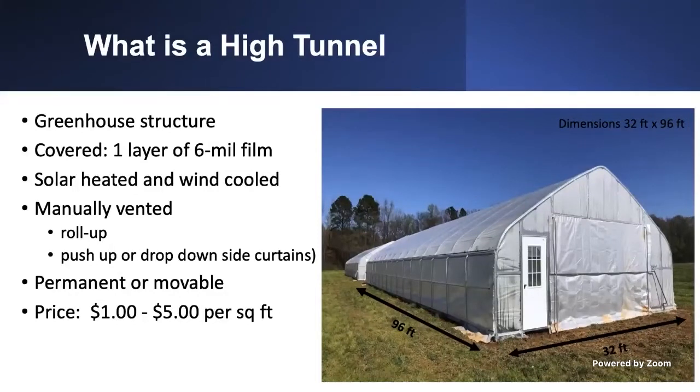A high tunnel is the same structure as a greenhouse. It can be made of lumber or aluminum. One quick note: if you are doing organic production, lumber should not be treated, while aluminum has no problem. It is usually covered with one layer of 6-mil film, and it allows for solar heat and wind cooling. You can manually open the sides of your tunnel for ventilation — you can see the sides here, or open the door here.